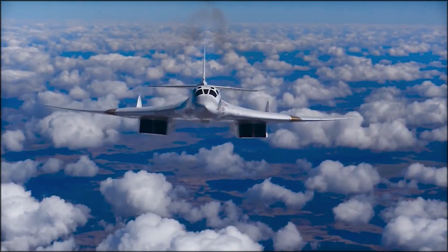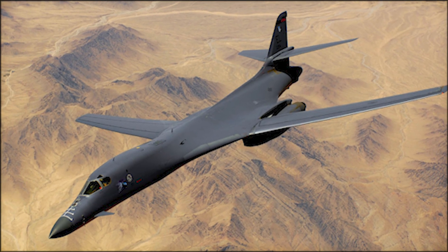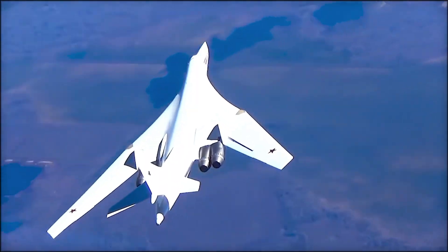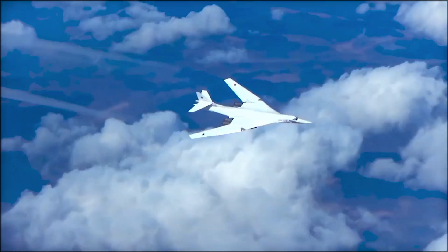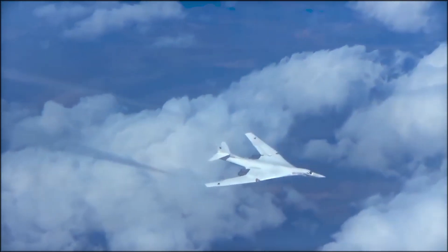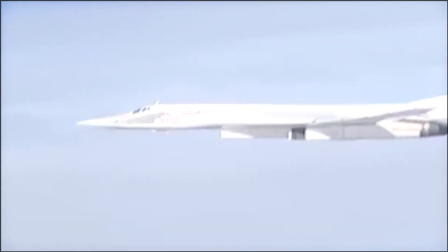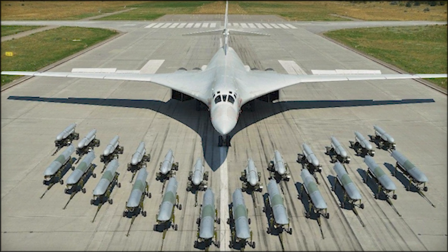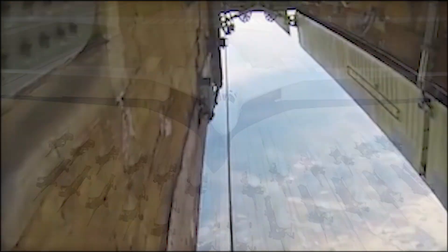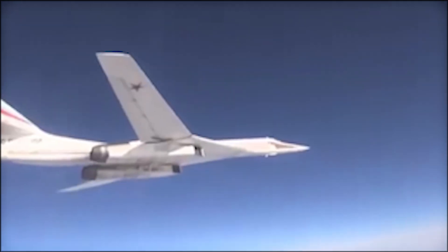While many people assume this aircraft to be a cheap copy of the American B-1 Lancer due to a similar appearance, it's simply not the case. The Tupolev 160 is a much larger aircraft than the B-1 and has a higher top speed. It is also a different class of aircraft entirely, with its primary role being a standoff missile platform, being able to carry up to 12 KH-55MS or KH-101 cruise missiles, which are fired from a rotary launcher that can hold up to six missiles.